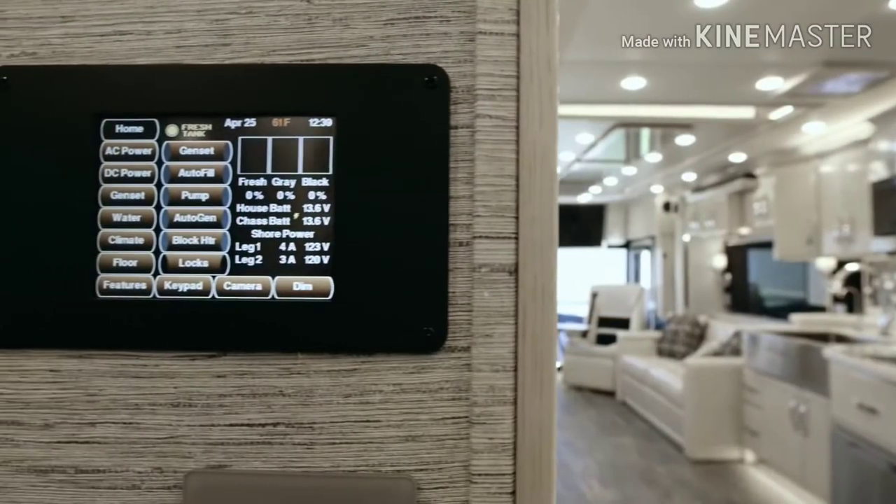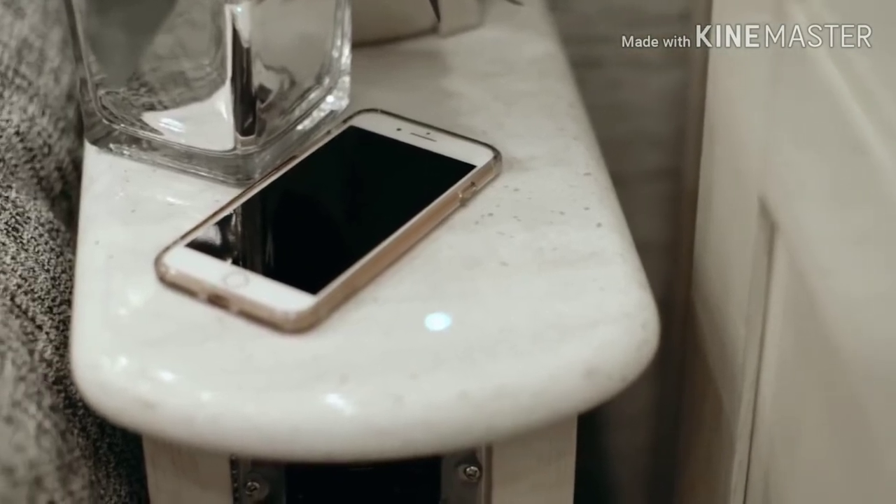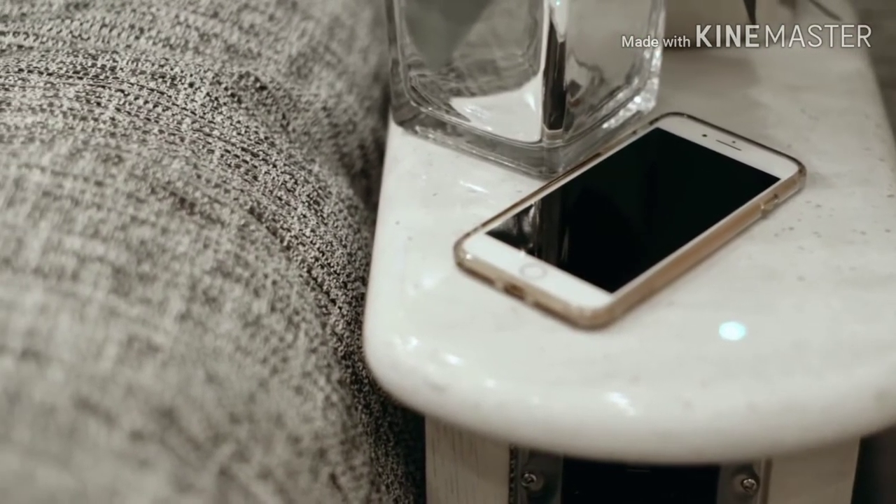An in-room Silverleaf touchscreen lets you adjust multiple settings, and two separate wireless charging stations — one on each nightstand — make it easy to keep your devices fully charged.